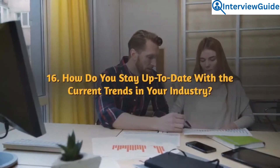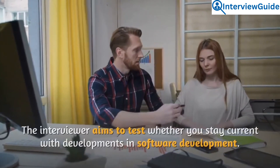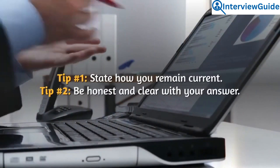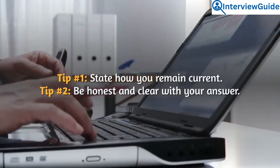Question 16: How do you stay up to date with the current trends in your industry? The interviewer aims to test whether you stay current with developments in software development. State how you remain current and be honest and clear with your answer.